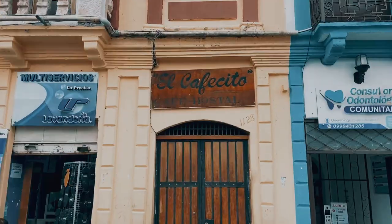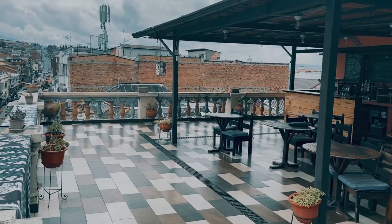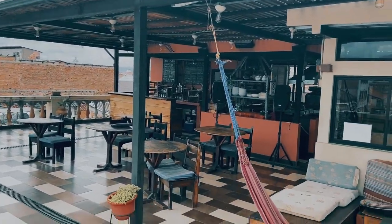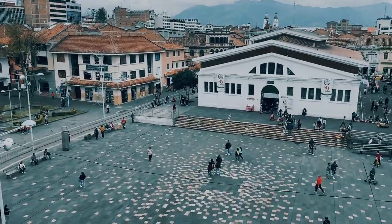First I want to give you a tip on where to stay here in Cuenca. I'm staying at El Cafecito Hostel. It's run by a guy named Tony. He's an amazing guy, full of great tips, very knowledgeable about the city. I'm really enjoying my stay at El Cafecito and the location couldn't be better.